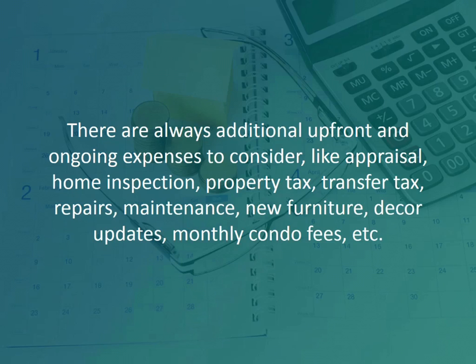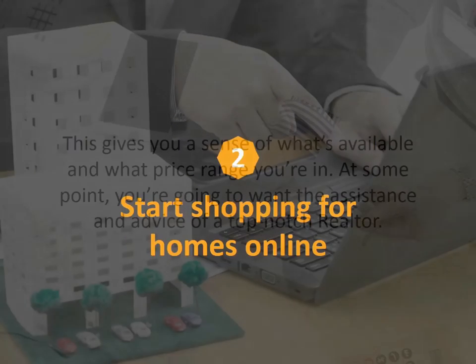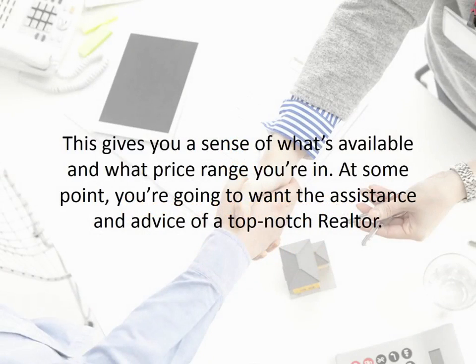If you max out on the financing, you won't have enough to cover these expenses. Number two: start shopping for homes online. This gives you a sense of what's available and what price range you're in. At some point, you're going to want the assistance and advice of a top-notch realtor, so they can begin helping you find the right home at the right price.